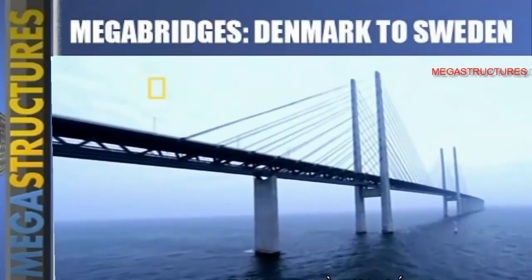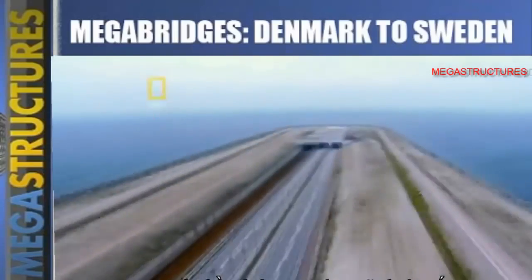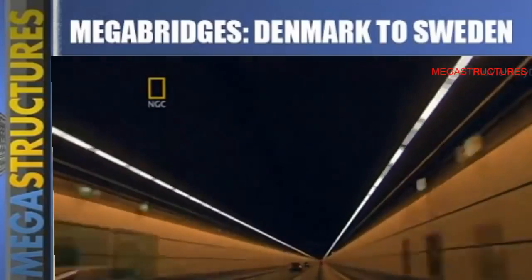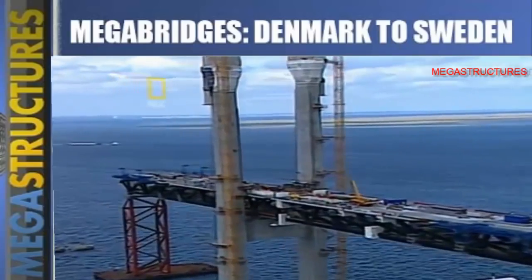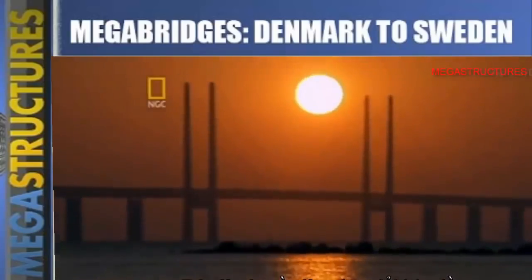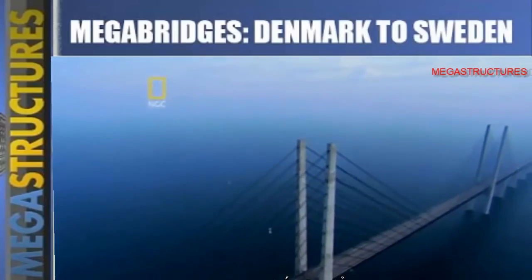It's the longest bridge of its kind, with a single span leaping almost half a kilometer and a roadway that plunges into a record-setting tunnel. The vision is bold, the challenge is extreme, the plan audacious. It's a bridge that will change the map of Europe. What does it take to build one of the world's mega bridges?